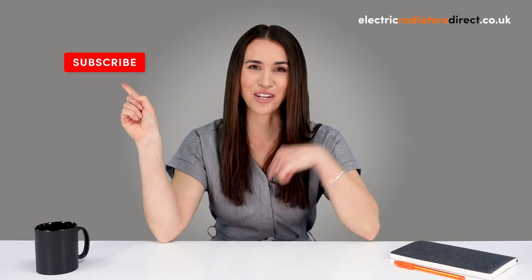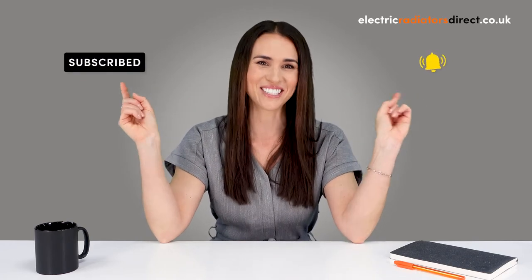Hi guys, welcome to Electric Radiators Direct, the home of electric heating. Today we'll be tackling one of your most frequently asked questions: gas versus electric, and which is right for you. Be sure to hit that subscribe button and tap the notification bell for even more hot content.